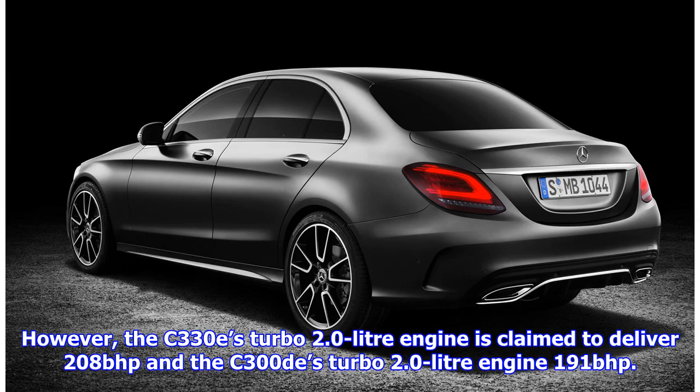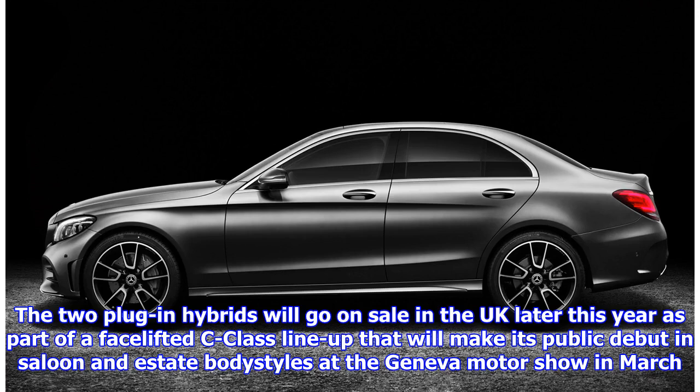However, the C330E's turbo 2.0-litre engine is claimed to deliver 208 bhp and the C300E's turbo 2.0-litre engine 191 bhp. The two plug-in hybrids will go on sale in the UK later this year as part of a facelifted C-Class lineup.